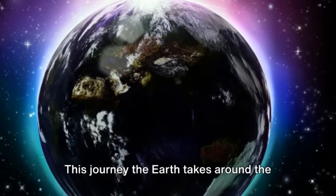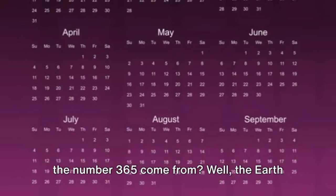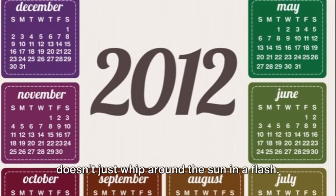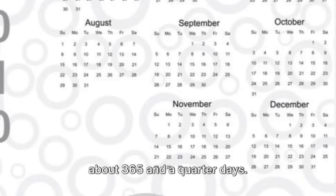This journey the Earth takes around the sun is what we call a year. You might have noticed that we divide our year into 12 months, but where does the number 365 come from? Well, the Earth doesn't just whip around the sun in a flash. It takes its sweet time, specifically, about 365 and a quarter days.